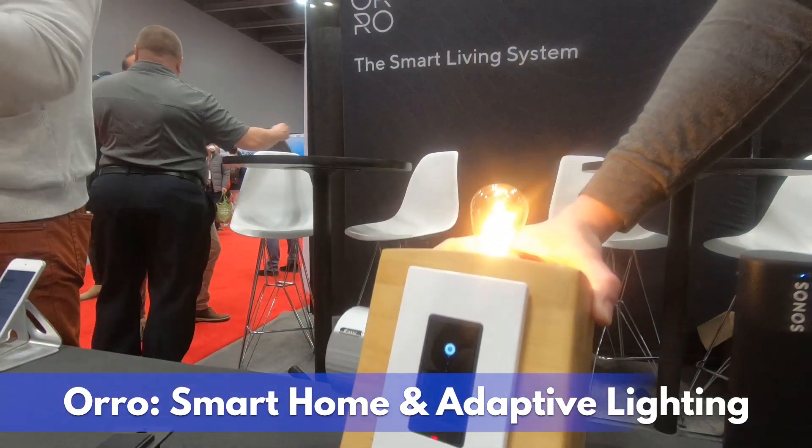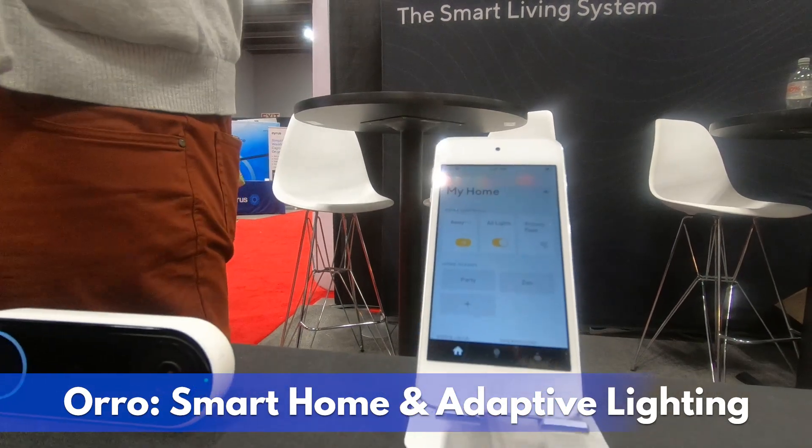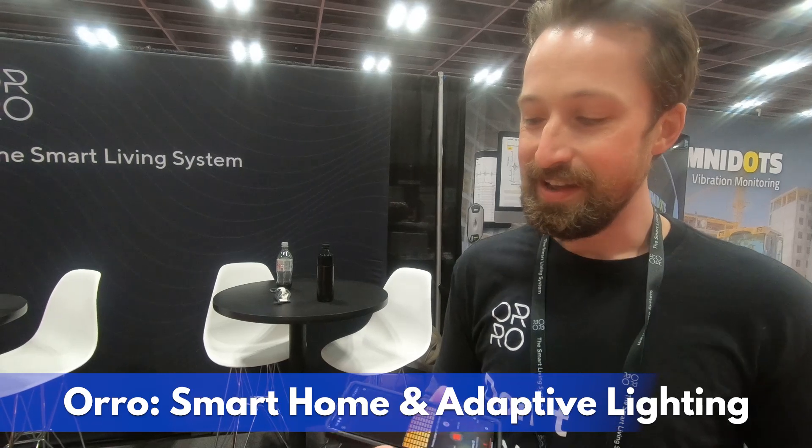I work for Oro. Oro is the smart living system. We combine intelligent lighting, a smart home system, and communication into one simple-to-use system that wires in like a normal light switch and has sensors built in that automatically adjust and adapt the lighting for you, providing your body with the right amount of light, and then connecting and controlling all these other smart home devices like Sonos, Ecobee, Nest.